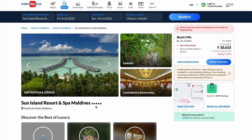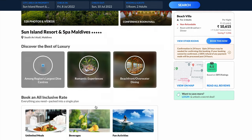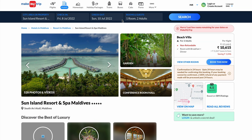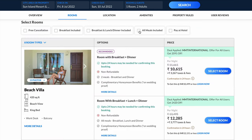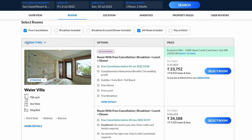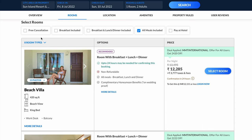Now let's check the cost and which is the most expensive room in Sun Island Maldives. We have taken some random dates; this price is for two adults with an all-meal option. Note that selecting free cancellation reduces 8 rooms to 3 rooms, so we will untick that box.